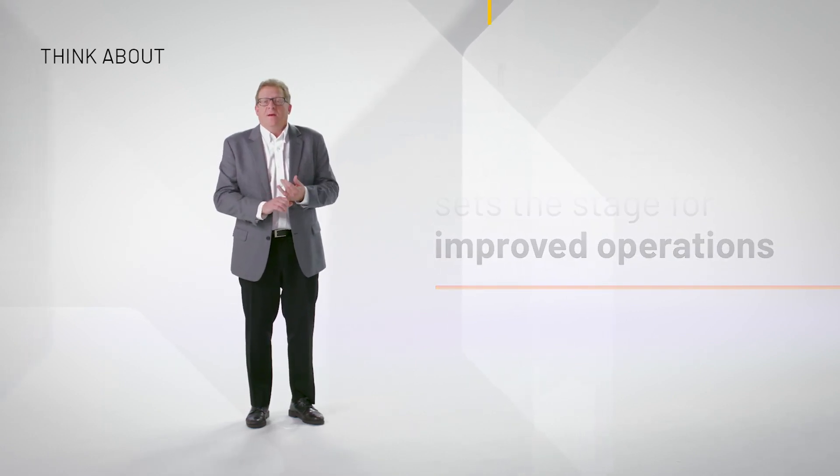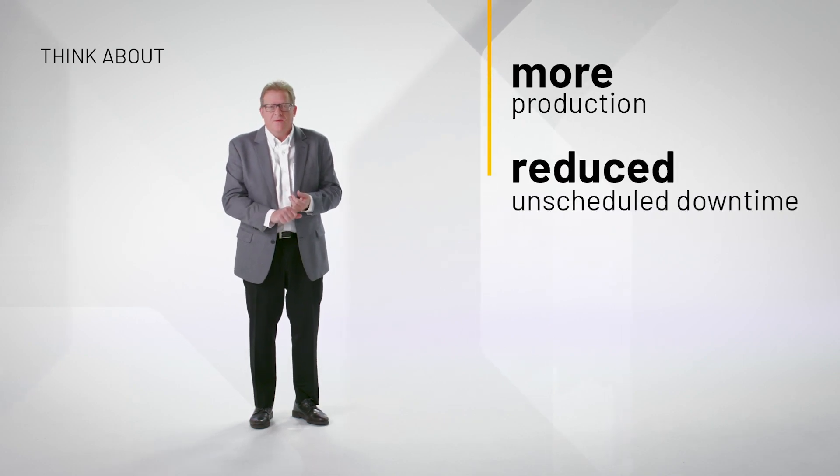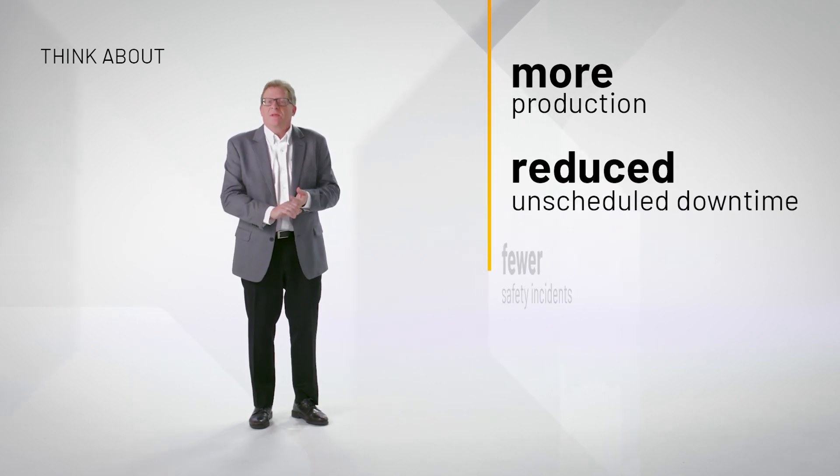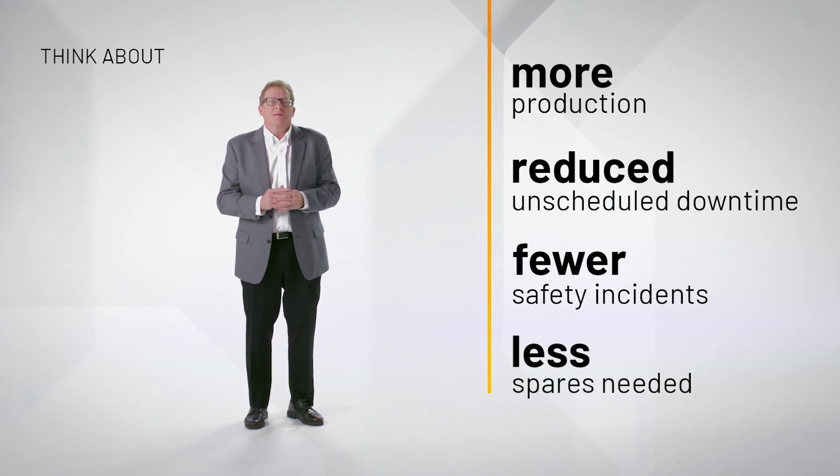For example, you could have 5% more production. You could have 20% less unscheduled downtime. You could have 50% less safety incidents that happen in the plant. You could have 25% less spares needed because you have a brand new system. Those are some of the things I want you to think about while we go through this presentation.